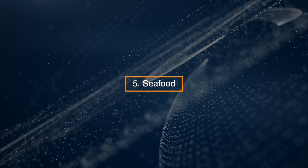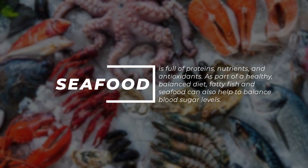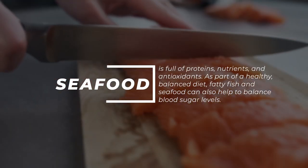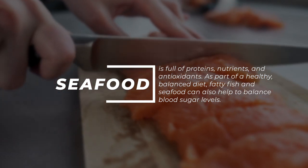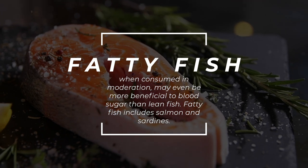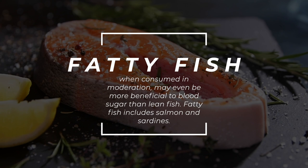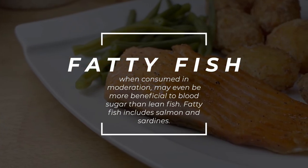5. Seafood. Seafood is full of proteins, nutrients, and antioxidants. As part of a healthy, balanced diet, fatty fish and seafood can also help to balance blood sugar levels. Fatty fish, when consumed in moderation, may even be more beneficial to blood sugar than lean fish. Fatty fish include salmon and sardines.